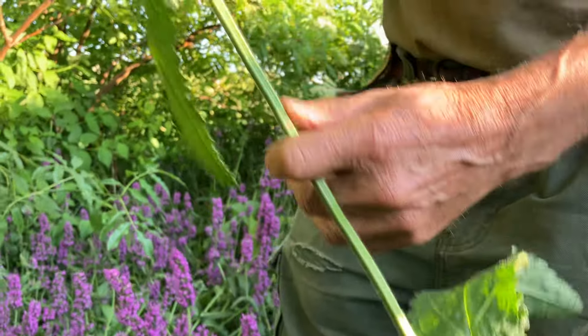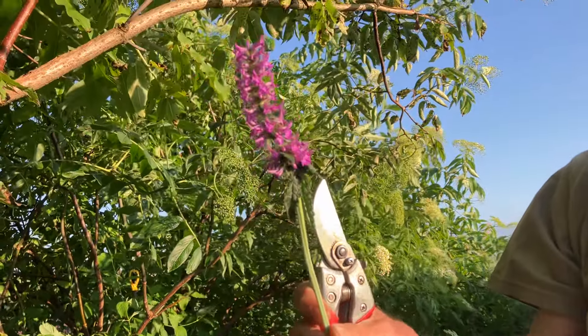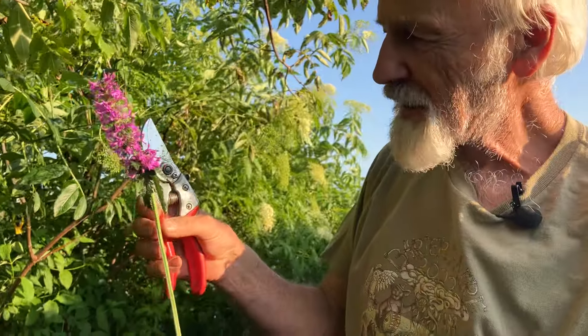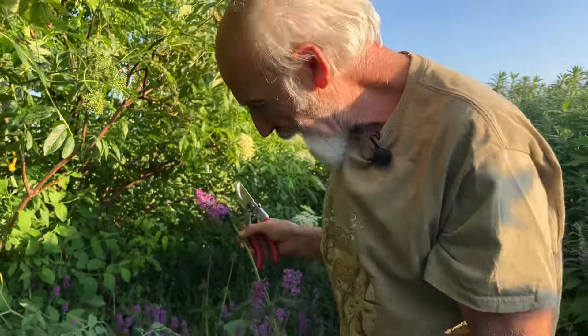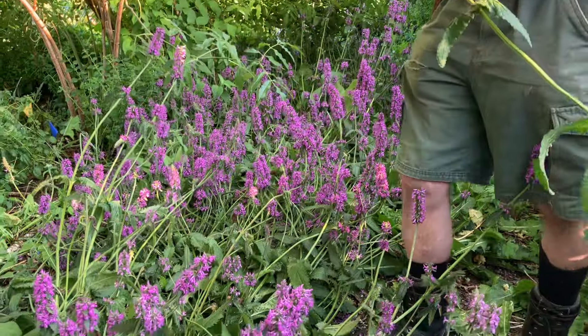You can see this one here has really gotten tall — this is pretty old. Usually we harvest it at a much younger stage than this. This patch we have a big row of it here, most of it's been harvested and we just haven't gotten to this. We've been so busy with so many other harvests that this one has kind of gone wild, so it's going to be a bit of work to clean this up, but we still want to get this cut.